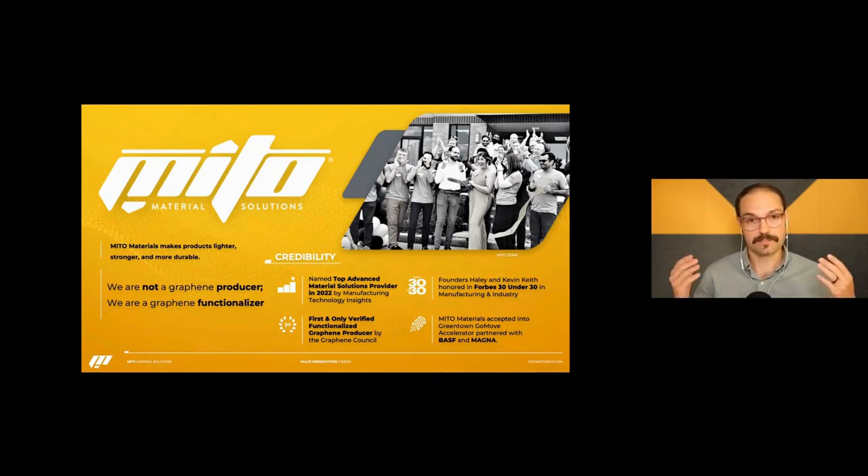That way it plugs in more directly, is more compatible, easier to integrate, and solves a lot of the different problems that graphene has exhibited in the market space. We've been named the top advanced material solutions provider in 2022, and we are the first and only verified functionalized graphene producer by the Graphene Council, a third-party council with thousands of members from end users to graphene producers.